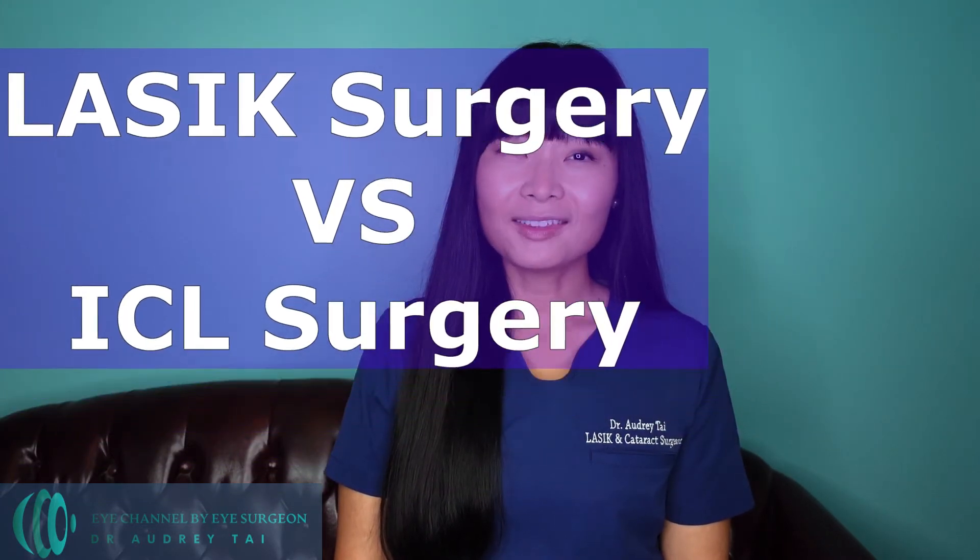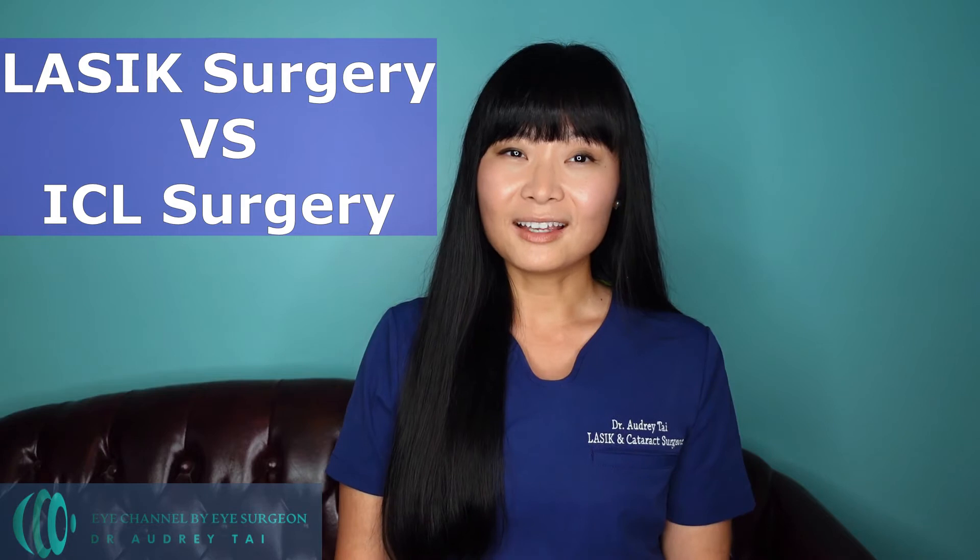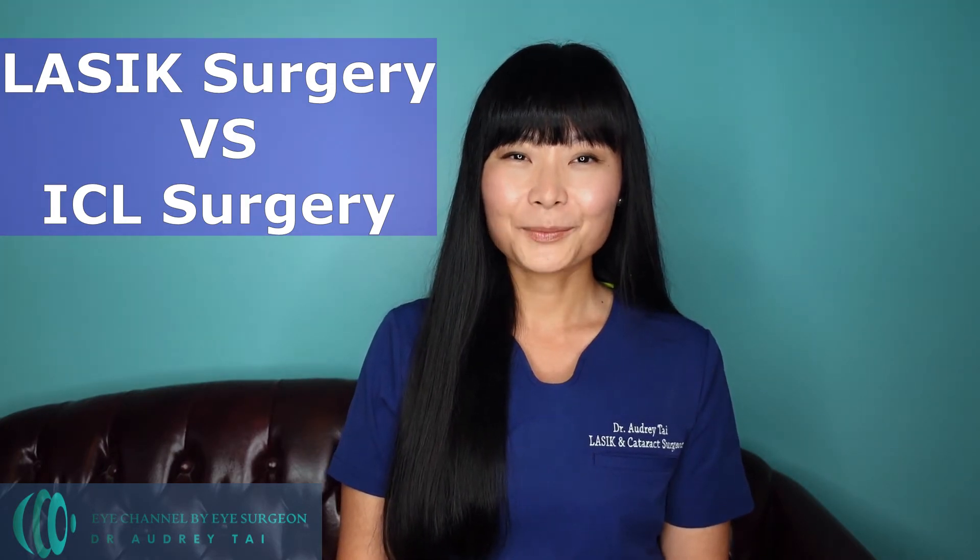You're probably thinking: if both LASIK surgery and ICL surgery are vision correction surgery options to correct nearsightedness and astigmatism, how do you choose one versus the other, and which one is the right procedure for you? Let's go over the differences between those two procedures.